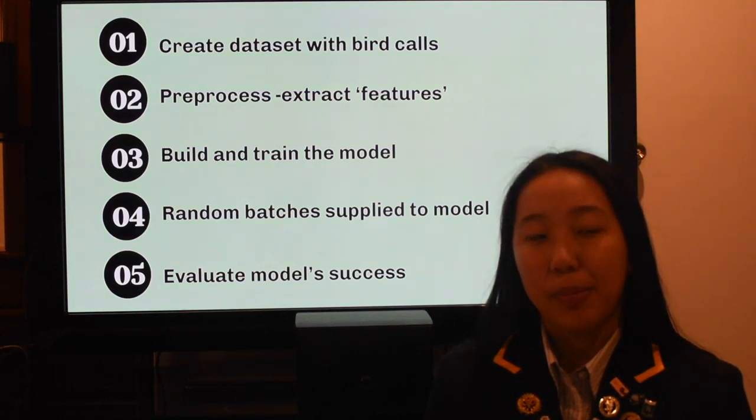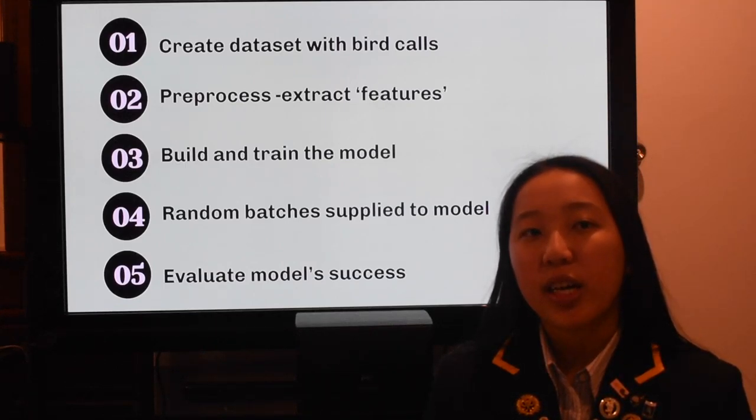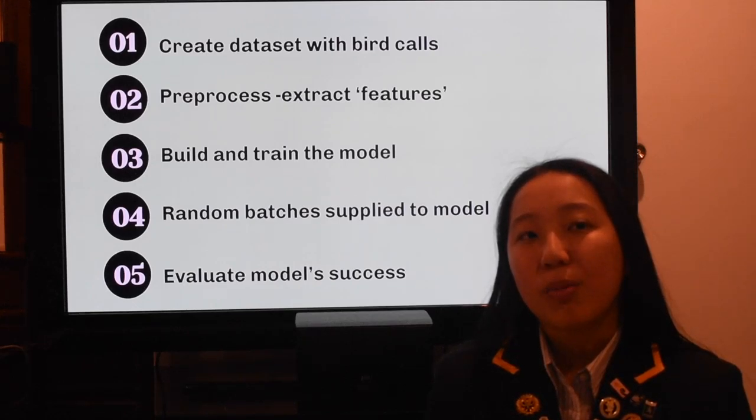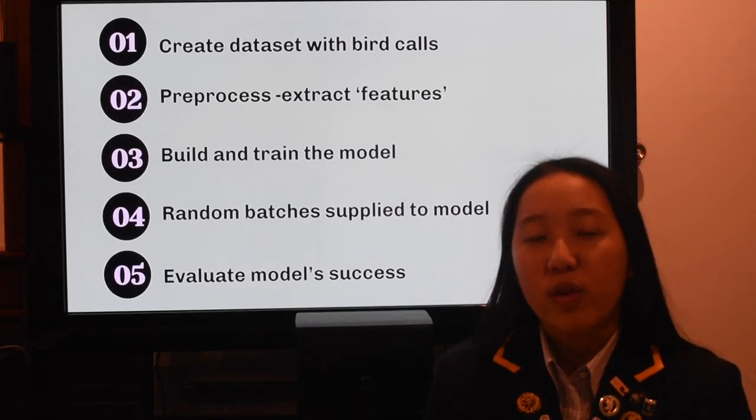The breakdown of the app: First, create a dataset with examples of bird vocalisations. Second, preprocessing and extracting features — this includes filtering for non-bird noises such as wind or rain. Third, building and training the model. Fourth, randomising and supplying recordings to the model. Fifth, evaluating the model using test data.